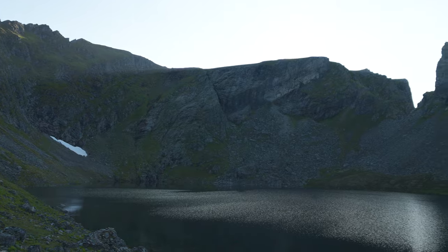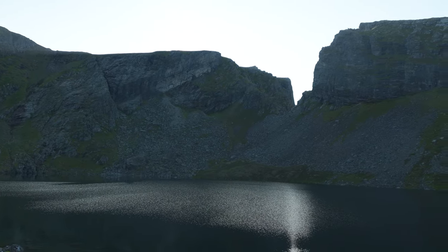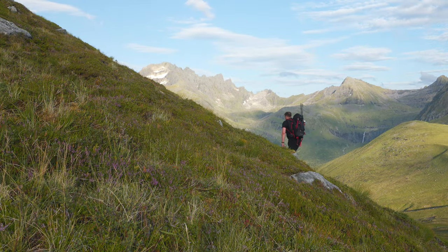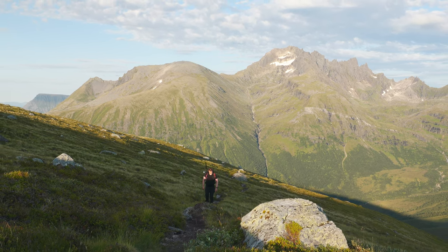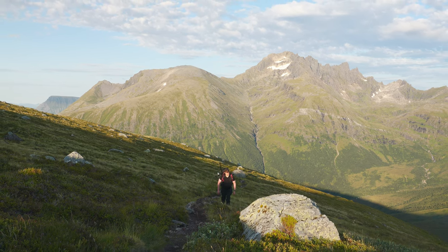Take a moment to catch your breath and soak in these incredible views of the surrounding mountains. From Klovevottnet the hike continues up towards Klovetinden. Look out for a sharp left turn on the path with a little cairn — it's easy to miss, and you could end up walking too far out and losing the path, having to traverse back.